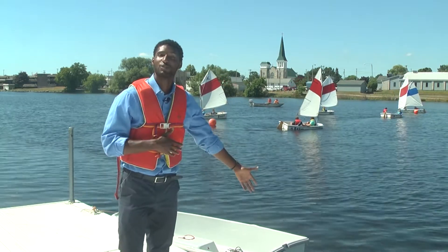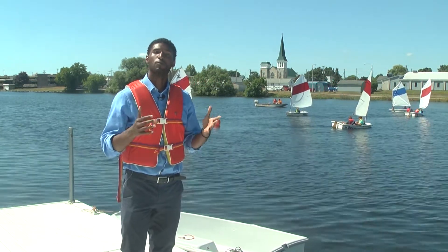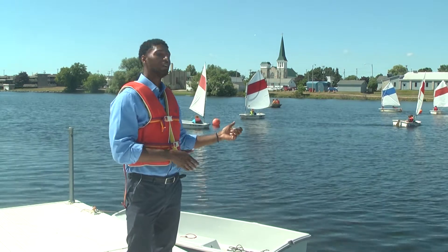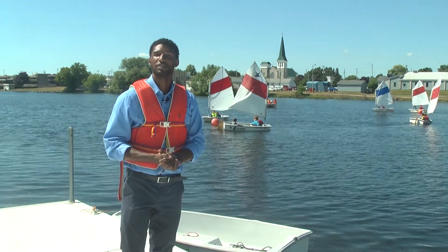One thing you can do tomorrow for the July 4th holiday is come right here to the Marine Sanctuary to learn more about our Great Lakes and possibly learn more about sailing, like what the kids are doing right behind us. Reporting for WBKB News, Elijah Baker.